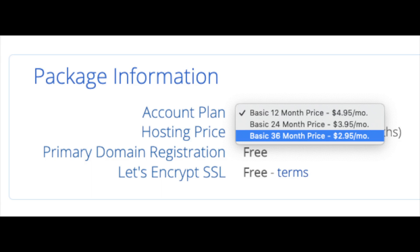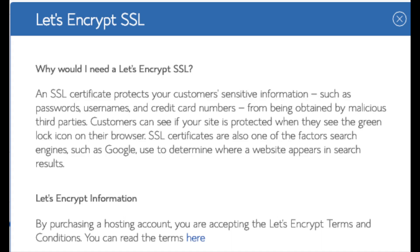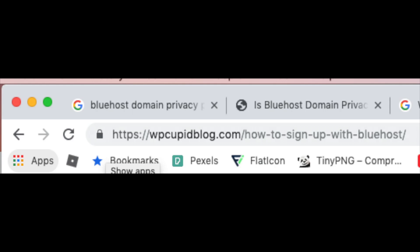Below that you will see package information and account plan, where you can select a term for your hosting package: 12 months, 24 months, and 36 months. You'll save money the longer you purchase your hosting for. I'm going to select the 12 months package. Domain registration is free. Let's Encrypt SSL is also free - this SSL certificate makes your site secure with the green bar and HTTPS.